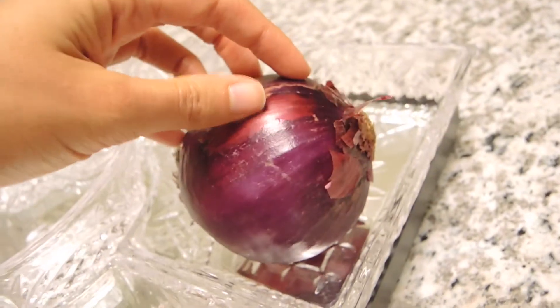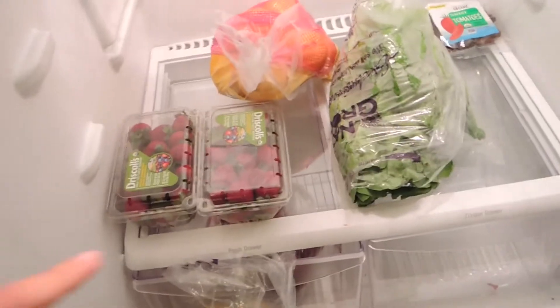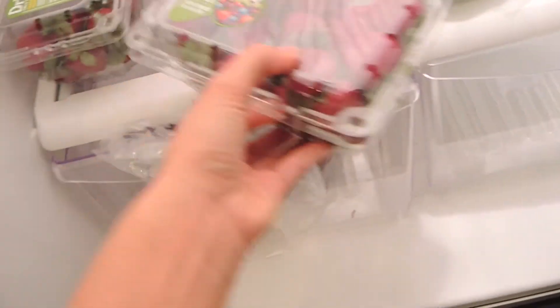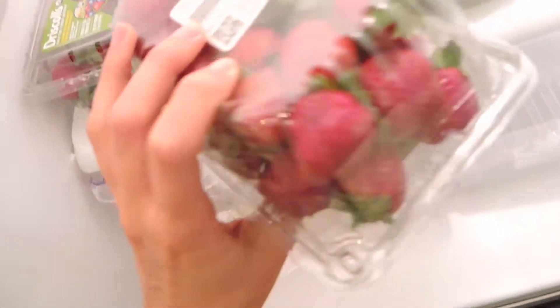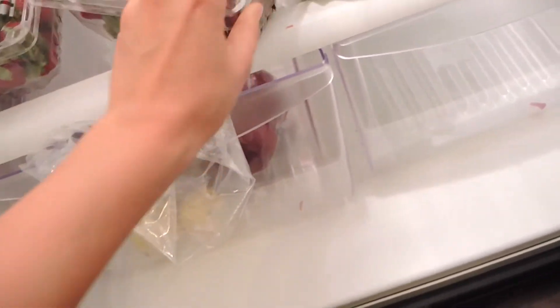Then over here I've got a beautiful purple onion and a plate of tomatoes. Let's go to the fridge. Down here I've got two cartons of beautiful strawberries — I am serious, I saw these at the store and just about flipped. They look darker even in person, they just look so good.